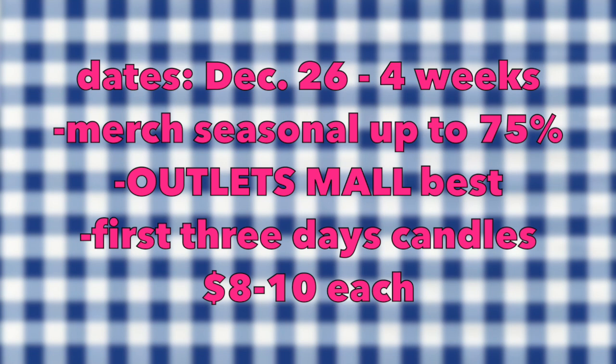When merchandise can be up to 75% off, that piques my interest. For the biggest savings, definitely head out to an outlet mall. You might be shocked at what you might stumble into in one of those bins. Typically the first three days of this sale, that's when I find candles anywhere between $8 to $10. But it's always a hunt.